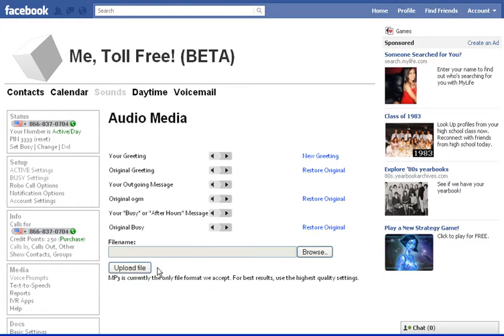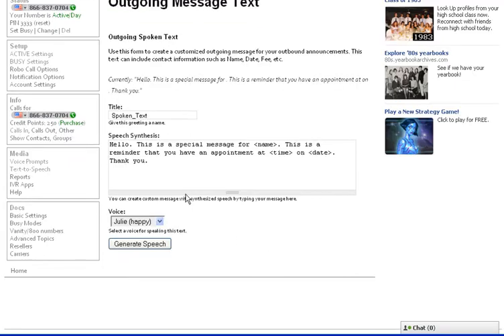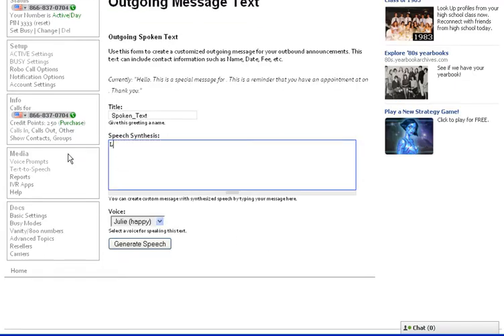What we're trying to do here is set up voicemail at night, so I won't make it too complicated. I don't have an mp3 to upload, at least not one prepared, so what I'm going to do is I'm going to fabricate some speech and say: 'Leave a message, I'll call you tomorrow.'